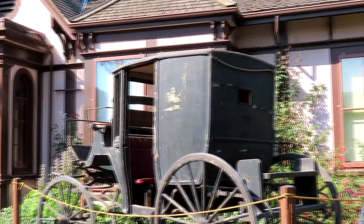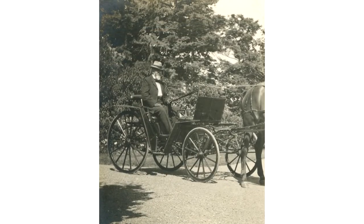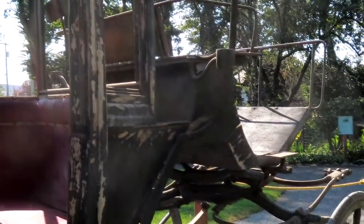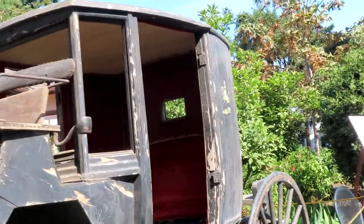Likely the same two that remain in our collection today. One of these carriages has an open design with no roof, while the other is in a closed style. The closed carriage is in the broom style, characterized by a car body where the driver would sit on the outside and the passengers inside.